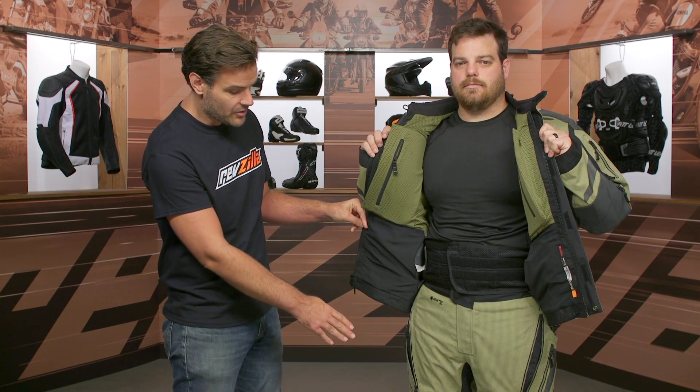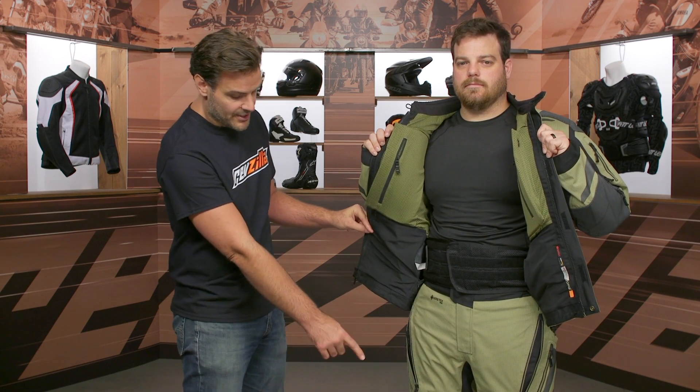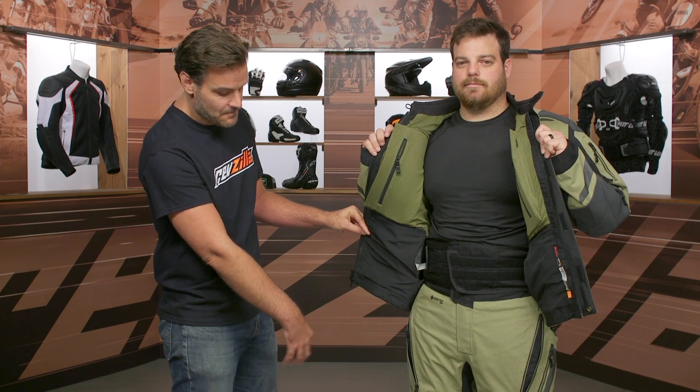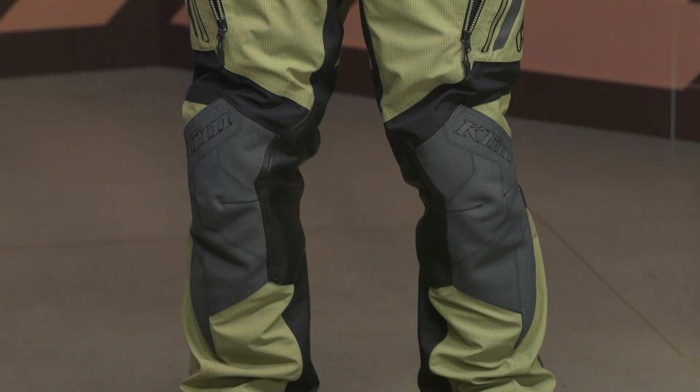Looking down the front of the pants, you have slash pockets on the side that double as vents, superfabric at the knee, CE Level 2 armor at the hips and knees, and stretch material on top of the knee. You have exhaust vents at the back of the pants, stretch at the back of the knee for added comfort, a cinch at the top of the boot, and snap adjusters at the very bottom to fine-tune fit. These are over-the-boot pants.